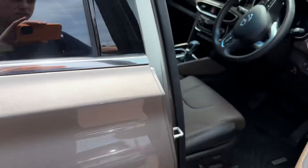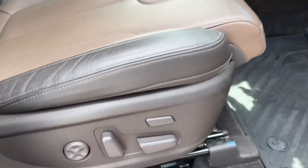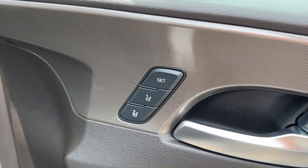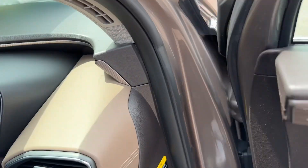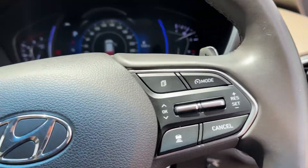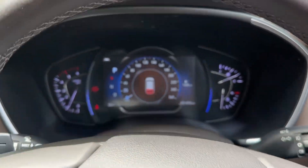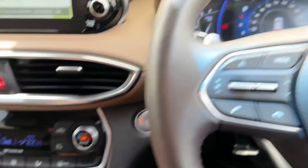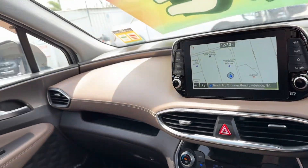There's blind spot monitoring, Apple CarPlay, Android Auto, reverse camera, Bluetooth, powered driver seats with a two-stage memory function, power windows throughout, floor mats throughout, powered tailgate, a digital screen, adaptive cruise control — the list just keeps going. Heated and cooled seats in the front with a heated steering wheel as well.